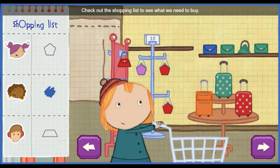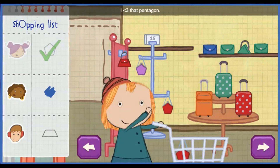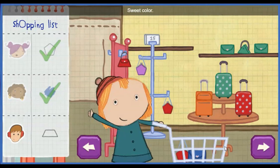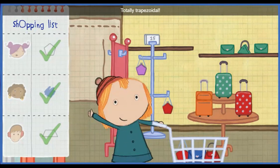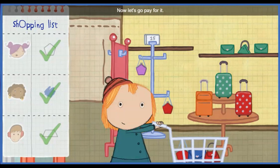Check out the shopping list to see what we need to buy! I heart that pentagon! Sweet color! Totally trapezoidal! We've got everything! Now let's go pay for it!